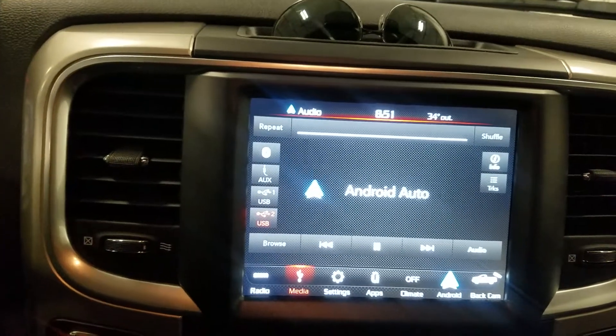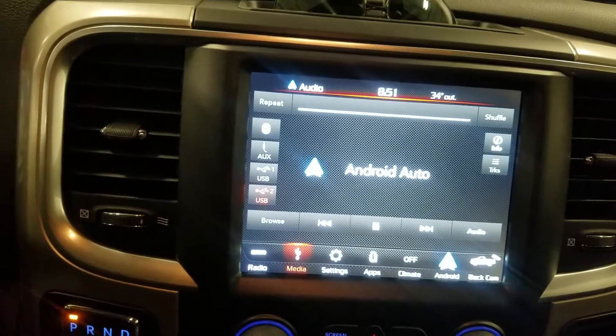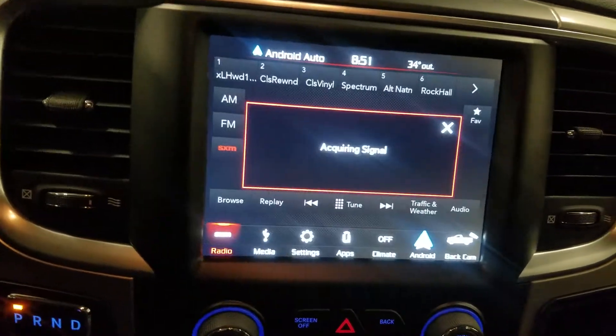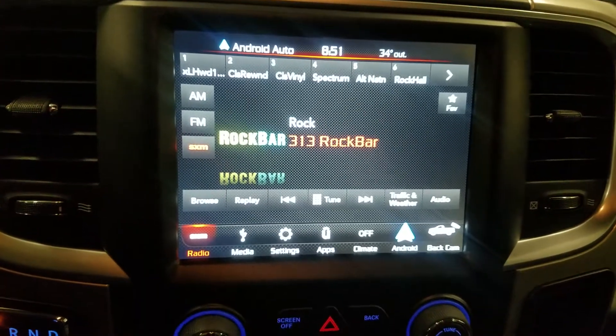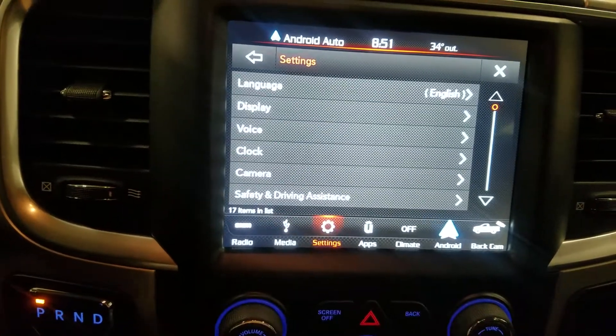They've changed the display for 2018 so it's no longer resistive — it's capacitive, which basically just means you can touch the screen and the second your finger registers, it registers that touch. Before you had to put physical pressure on the screen and push pretty hard, but with this truck it's much quicker and navigation is much easier.